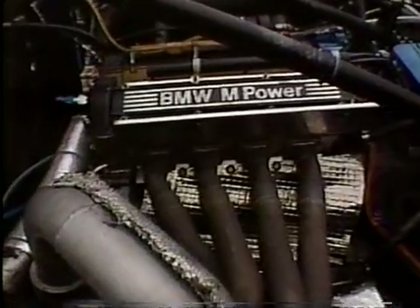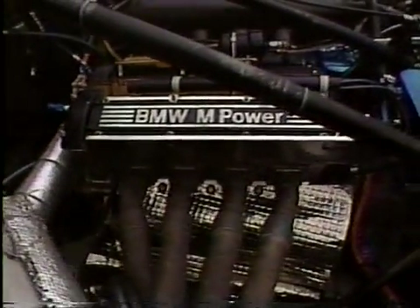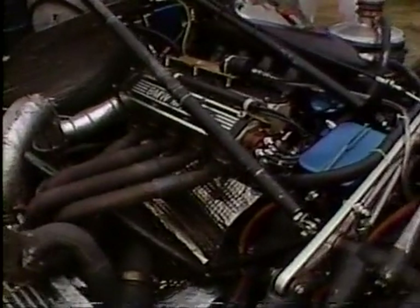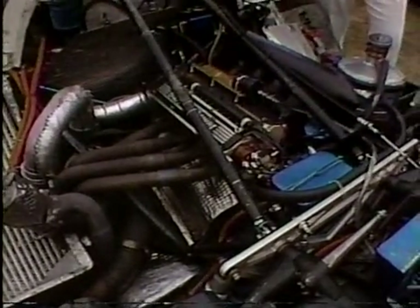Not only that, its background is in Formula 1 racing, where in one-and-a-half-liter form it has produced prodigious amounts of horsepower. This is a four-cylinder, double-overhead cam, four-valves-per-cylinder engine with a single turbocharger. In IMSA form it's at 2 liters, 122 cubic inches, and runs slightly lower boost pressures than in Formula 1 for more longevity and reliability in the longer races. But it is an extremely powerful engine, producing over 700 horsepower in IMSA form.